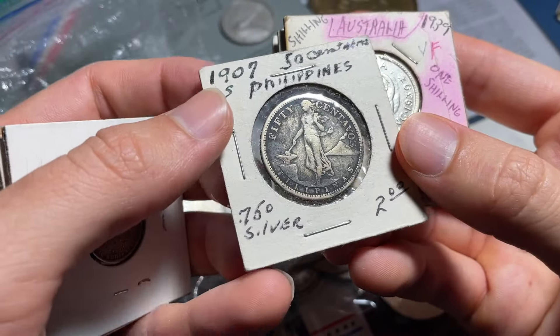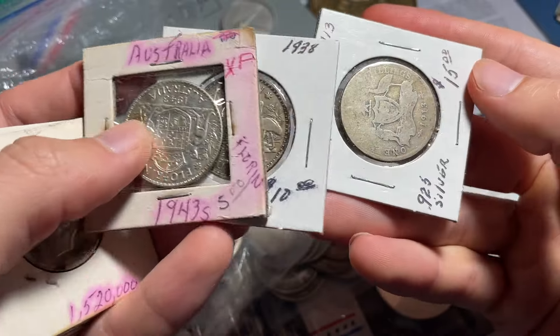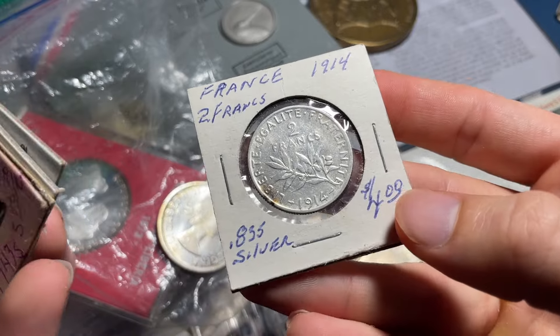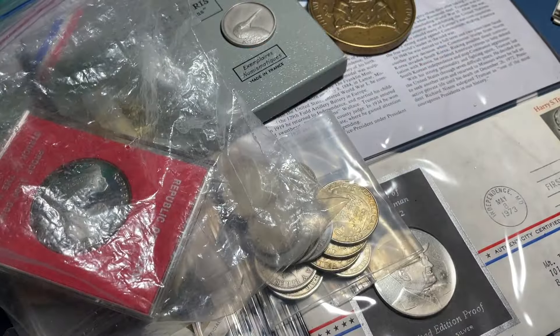That should be a nice coin — 1907-S Philippines 50 centavos. Then we've got some nice-looking florins dated 1938, 1943, and 1913, plus a 1914 two-franc coin. Nice mix of stuff there.